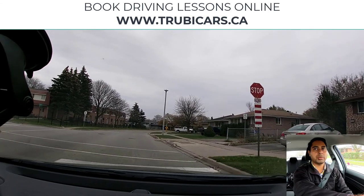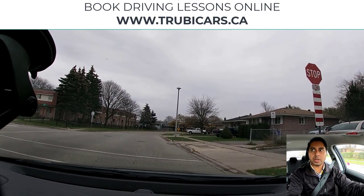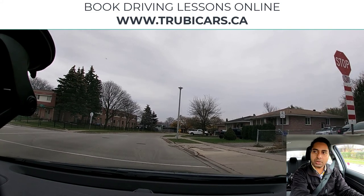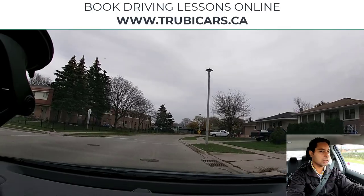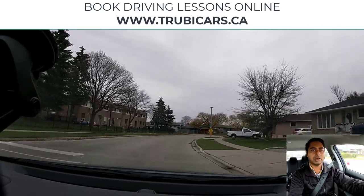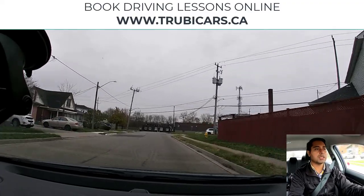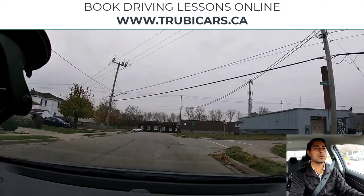Right shoulder check, pull back to my side. This next stop sign is an all-way stop, meaning all three sides have a stop sign. We are the only ones at this intersection — no pedestrians, no other vehicles — so we are good to go.